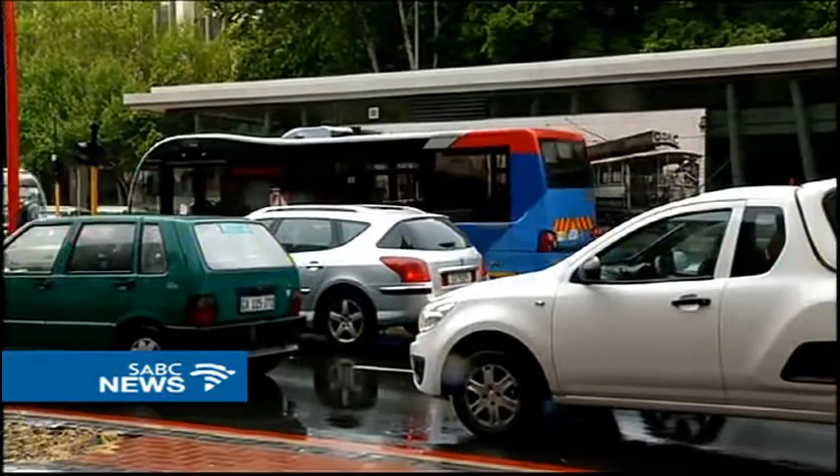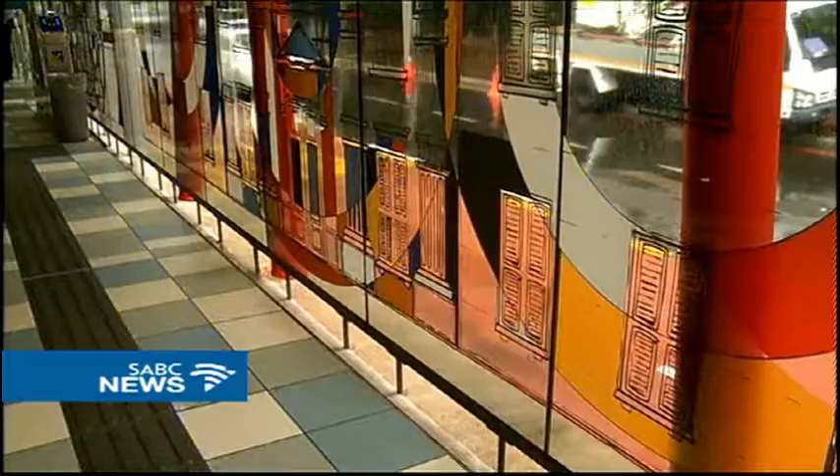With phase one complete, further expansion of the transport system will include more works. An e-book has been launched on the MyCity website for all to appreciate the creations and learn more about the artists. Mariska Bota, ABC News, Cape Town.